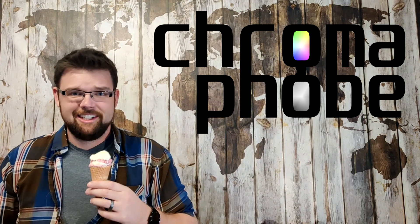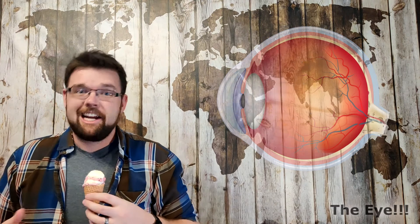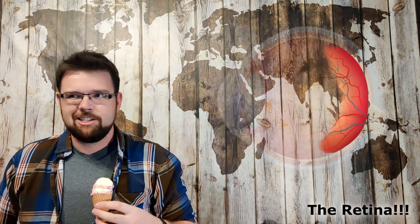Just like this ice cream, let's get into the cones. Let's start with your eye and get rid of most of it — what we're left with is the retina. Now the retina is what we care about today because it contains the photoreceptors — the bits that catch the light and convert it into a signal that's sent down your neurons into the brain.